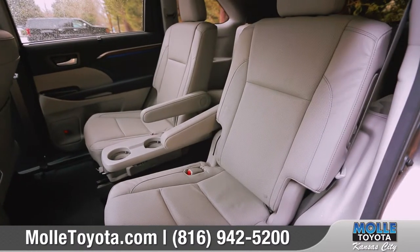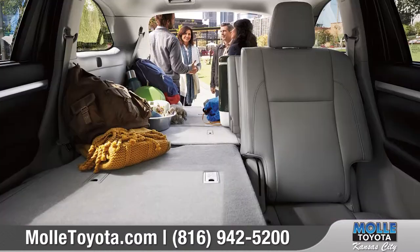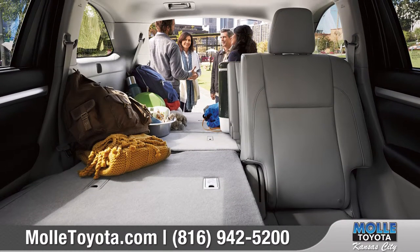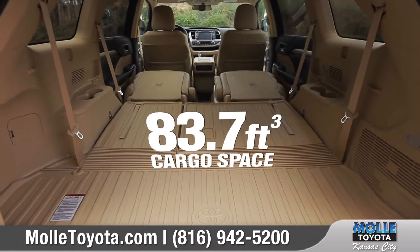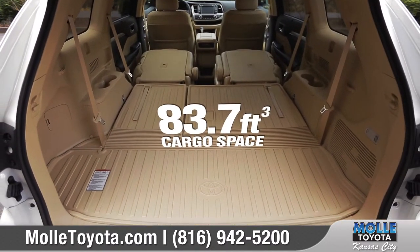The Highlander's roomy interior gives you enough space to seat up to 8 people. And the 60-40 split third-row seat also has the ability to fold flat to create more space, with access to over 83 cubic feet of cargo volume.